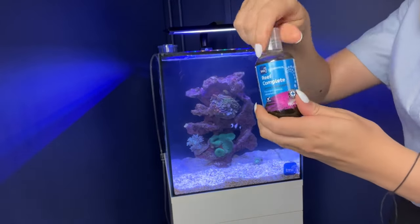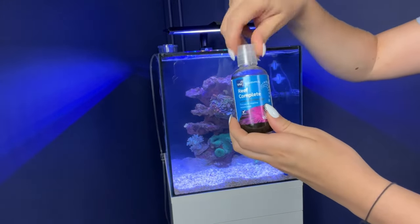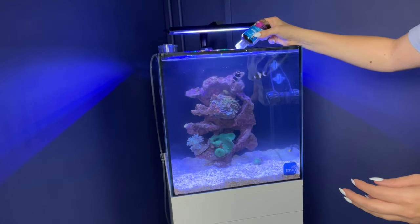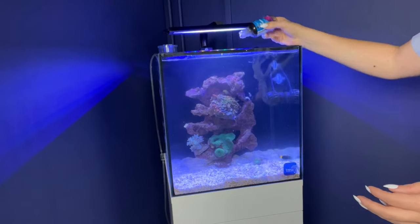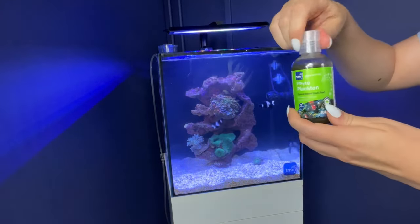Gamma suspensions are easily digestible liquid foods suitable for aquarium inhabitants. They are a blended concentrated liquid food suspension for daily feeding of fish, corals and inverts. They are an ultra convenient way of getting all the benefits of Gamma frozen foods but without the need for a freezer. They're ready to use, can be added directly to the tank — no mixing or defrosting required.